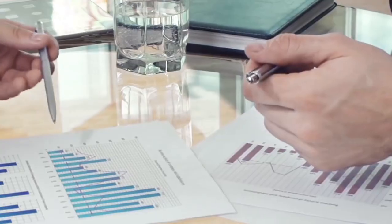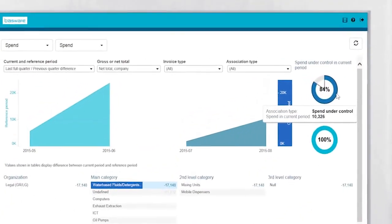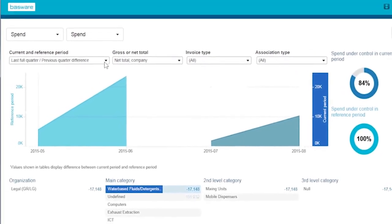Amy manages a global procurement team. In the past, she relied on cumbersome reporting tools to manage spend and supplier performance. With Bassware's automated spend categorization, she now has the information she needs to increase spend under management and improve supplier performance.